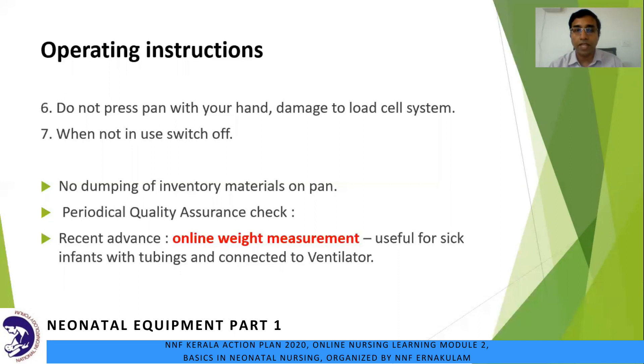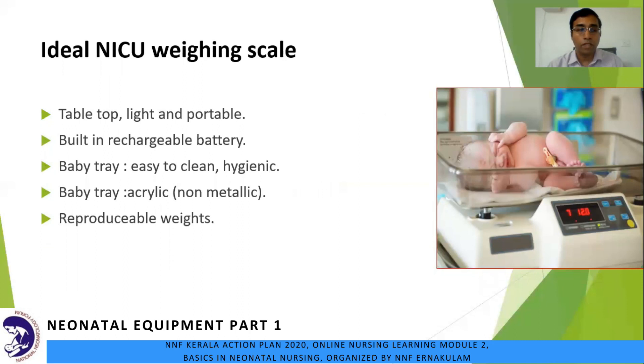Another recent advance is online weight measurement — this is the latest modification of the weighing machine. It has two parts: a weighing plate connected by a cable to the display unit. It is also X-ray cassette compatible. We can check the weight of sick babies, including those connected to a ventilator. To sum up, what is an ideal NICU weighing machine?